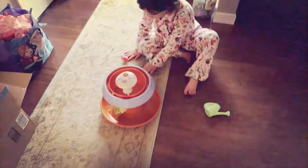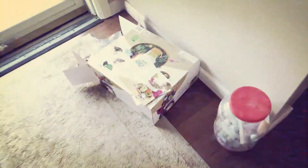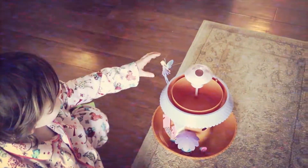Good morning guys and happy Friday! London got a fairy garden — it looks like this. Freya's magical cottage from her Auntie Jay and Uncle T. The fairy flies around it. She wants the fairy.